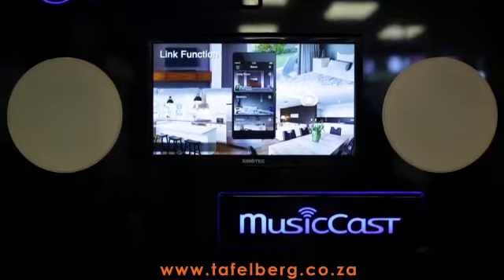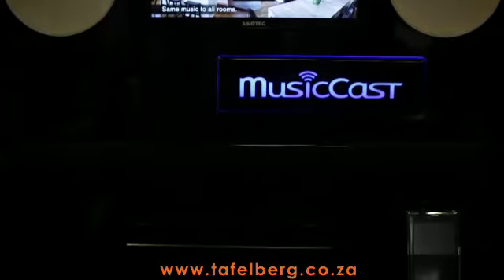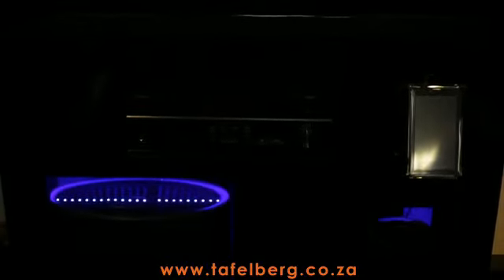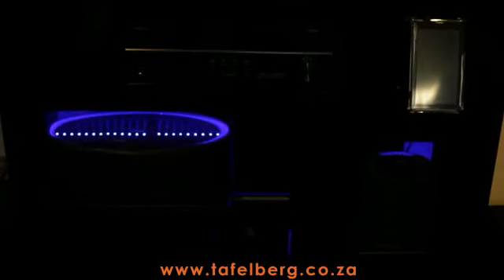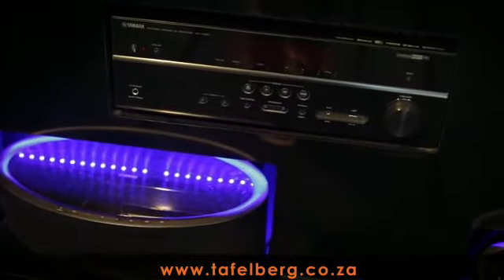Last but certainly not least, we have the Yamaha MusicCast technology. In a nutshell, MusicCast is a multi-room audio system built into many Yamaha products including AV receivers, soundbars, wireless speakers and a turntable. Designed to work with your Wi-Fi router.